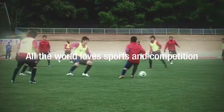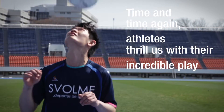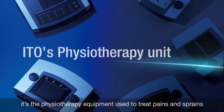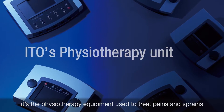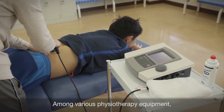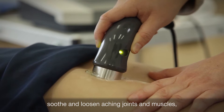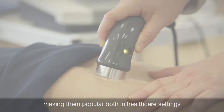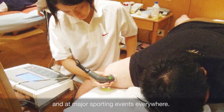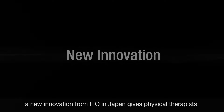All the world loves sports and competition. Time and time again, athletes thrill us with their incredible play. But behind the scenes, it's the physiotherapy equipment used to treat pains and sprains that keeps top athletes in peak condition. Among various physiotherapy equipment, ITO ultrasound therapy systems soothe and loosen aching joints and muscles, making them popular both in healthcare settings and at major sporting events. We're always there to support athletes.